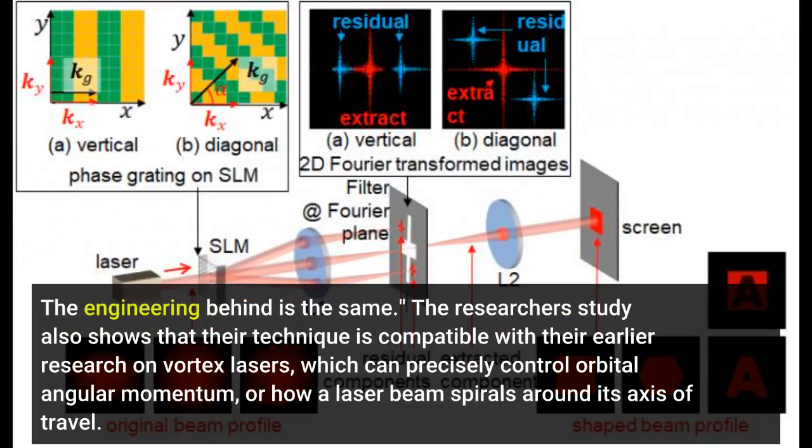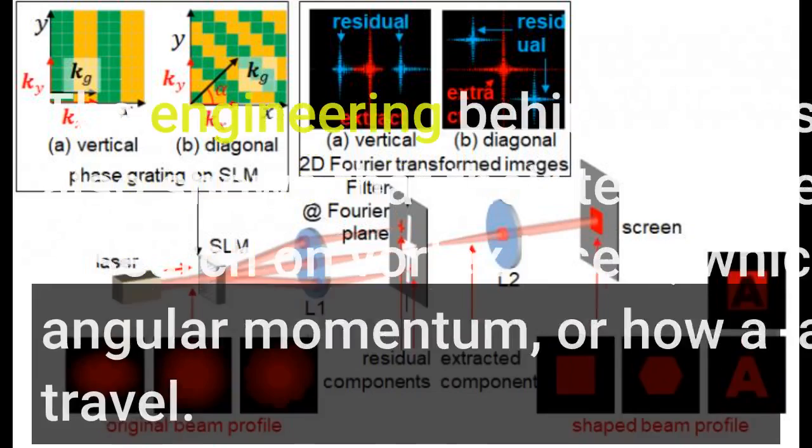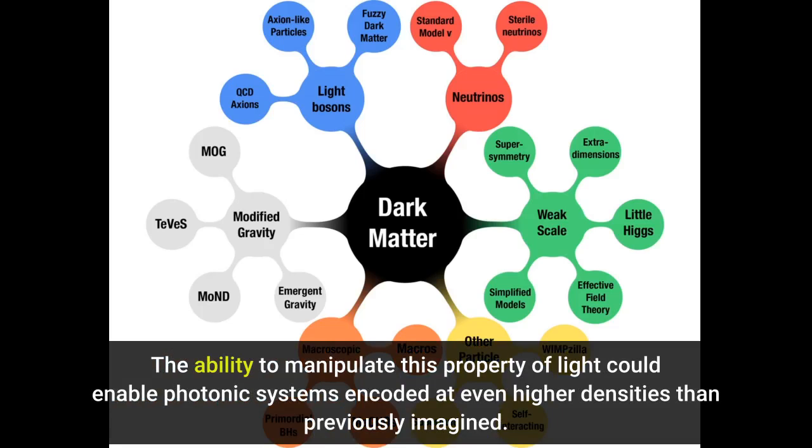The researchers' study also shows that their technique is compatible with their earlier research on vortex lasers, which can precisely control orbital angular momentum, or how a laser beam spirals around its axis of travel. The ability to manipulate this property of light could enable photonic systems encoded at even higher densities than previously imagined.